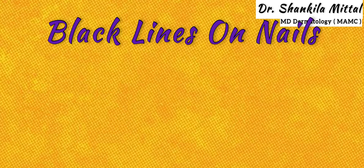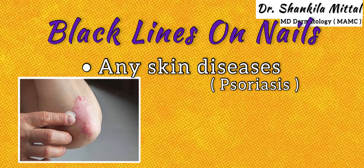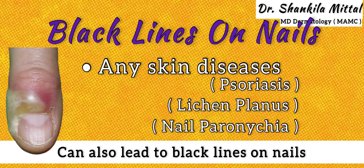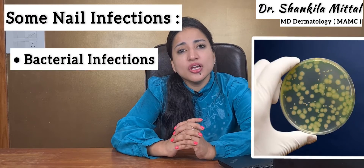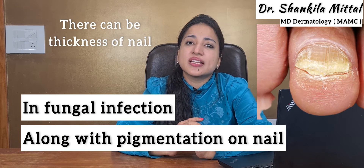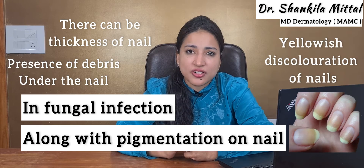Another reason for black lines on nails can be skin diseases. Skin diseases like psoriasis, lichen planus, and nail paronychia can lead to black lines on nails. Nail infections such as bacterial or fungal infection can also present with black lines. In fungal infection, along with pigmentation, there can be thickening of the nails, debris under the nail plate, and yellowish discoloration.